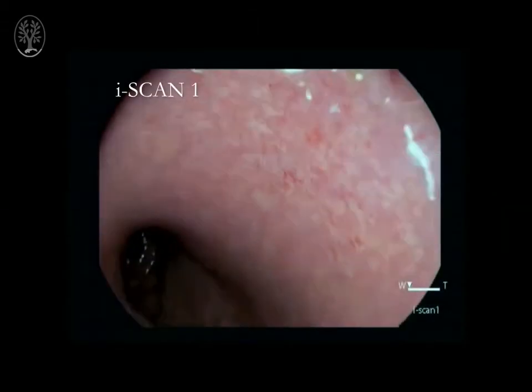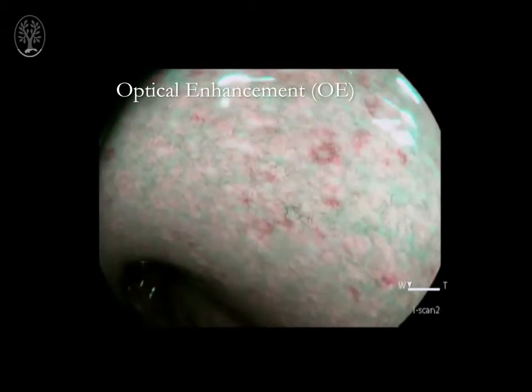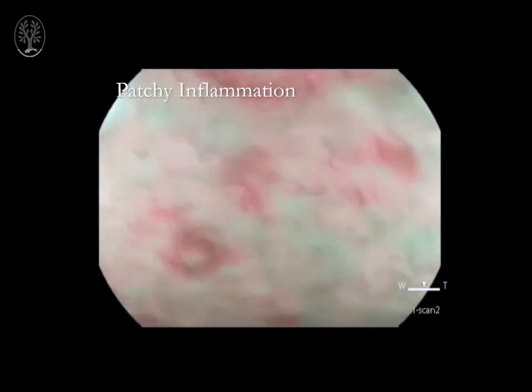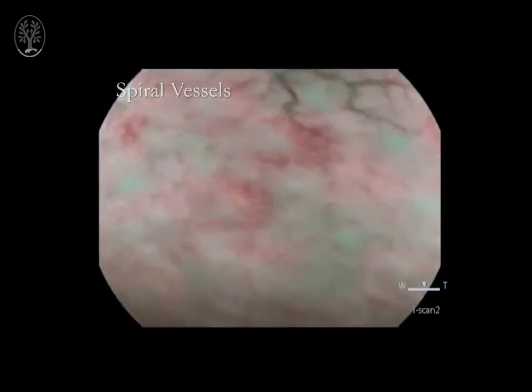We can characterize the vessel architecture and describe dilated vessels, intramucosal and luminal bleeding. Importantly, we can define between mild inflammation and mucosal healing — we can define patch inflammation, and mucosal healing defined by isolated spiral vessels.